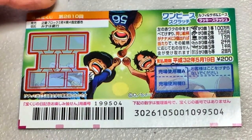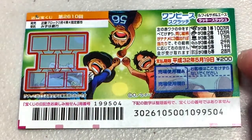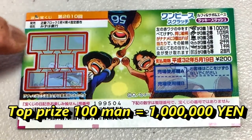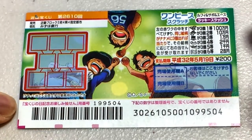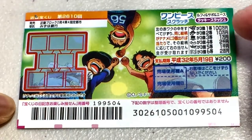It's for drawing 2610. It costs 200 yen. The top prize is Hyukuman. Here is the scratch area. You need to uncover three of a kind. These are the pictures and the corresponding prizes.